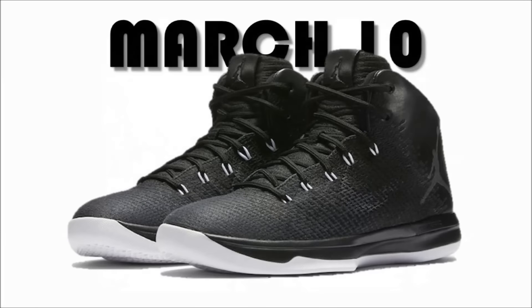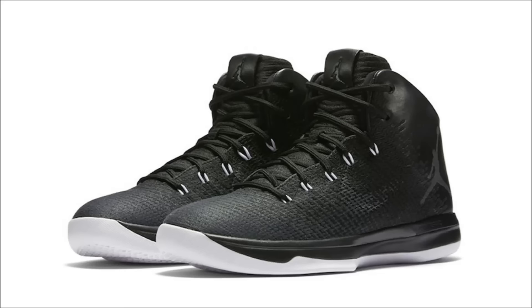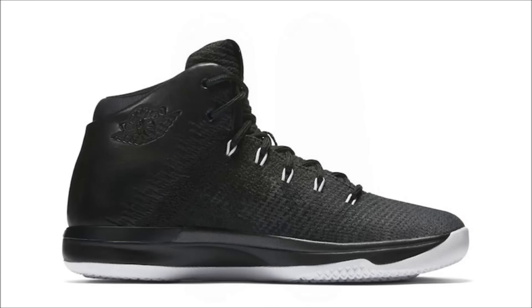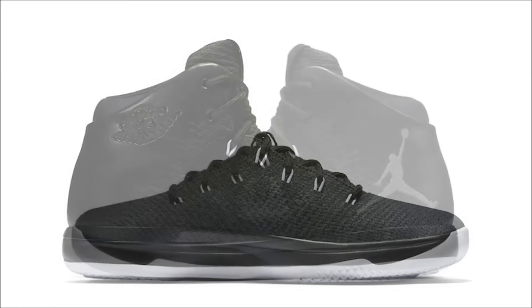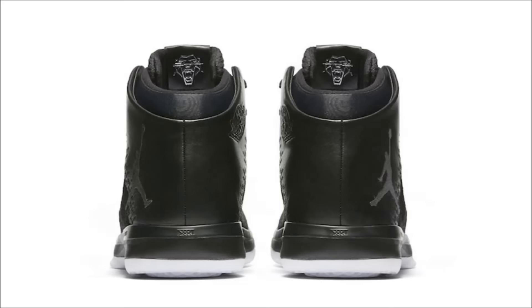Michael Jordan had the nickname Black Cat, and as a nod to that nickname, Jordan Brand will be releasing the Air Jordan 31 Black Cat. Coming in a black colorway, the upper is constructed of flyweave, fusing into leather on the heel, featuring a leather tongue tag with the Jumpman embossed on the outer side and a Black Cat logo on the inner. Hits of white can be found on the lacing system's flywire, while the shoe rests on a black mid and white outsole. This pair releases on March 10th with a retail price of $185.